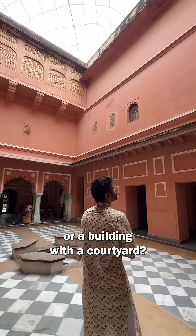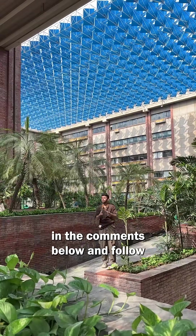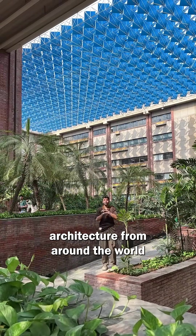Have you ever been to a courtyard house or a building with a courtyard? What was your experience of it? Let me know in the comments below and follow BlessDab to explore architecture from around the world.